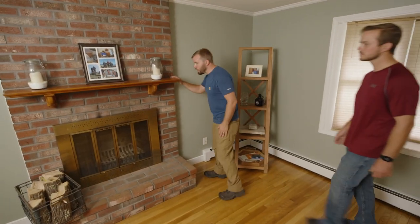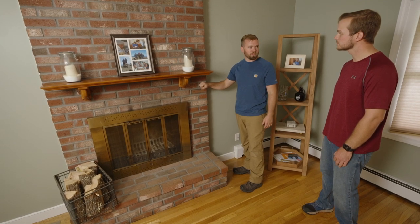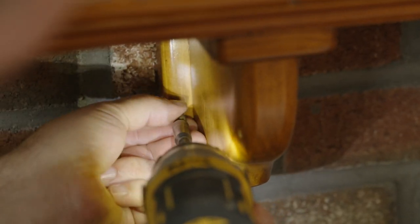Alright, so this is the mantel you want to swap out? Yes it is. Okay, at first glance I can notice it's pitching off a little bit and looks like it's hung light-duty — just a couple of plastic shields — so I think we can really stiffen this up with that new beam, it's gonna look sharp. Great, yeah — it'll definitely add a lot more character to the room too. Let's drop this one off, we'll grab some measurements and cut the beam.